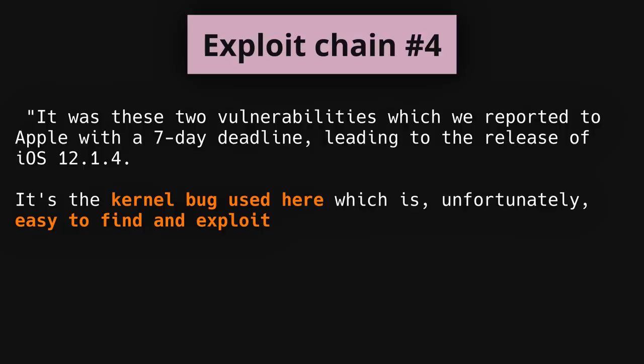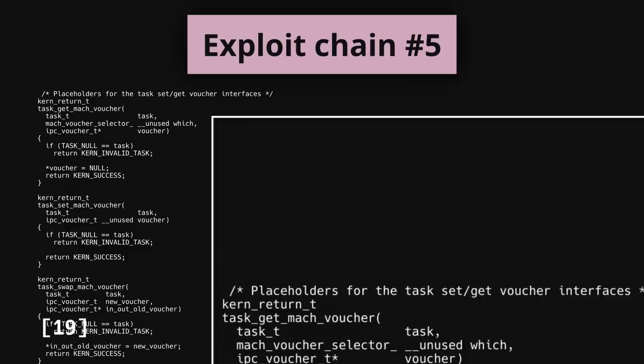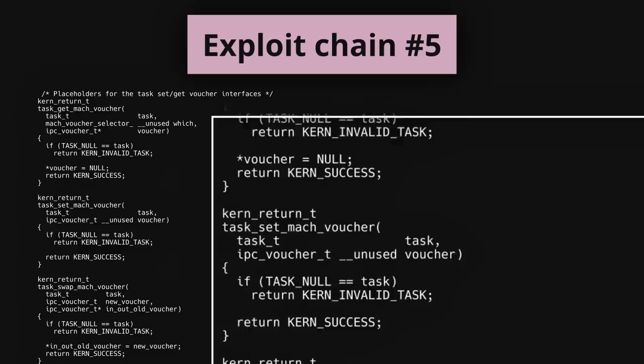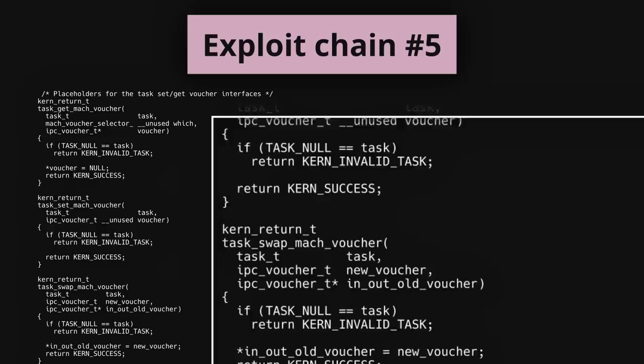These two vulnerabilities were still unpatched at the time of discovery in 2019. The final vulnerability in exploit chain 5 was introduced because back in 2014, Apple implemented vouchers — a new and unfinished feature that Google says never even worked. Any attempts to use this feature would have caused kernel panic and the phone would immediately crash. This means the feature was never called during testing, code review, development or production.